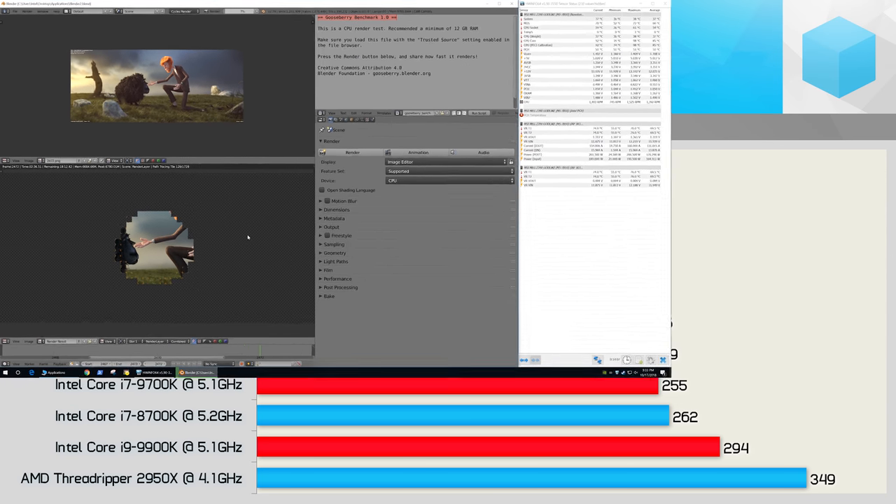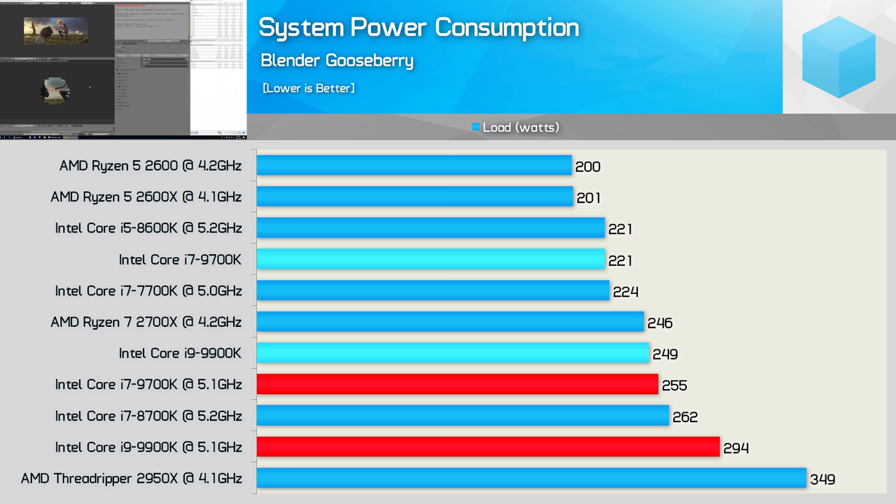Speaking of power, the 9700K configuration consumed 15% more power once overclocked, and the 9900K system an additional 19%, taking total system consumption to 294 watts.